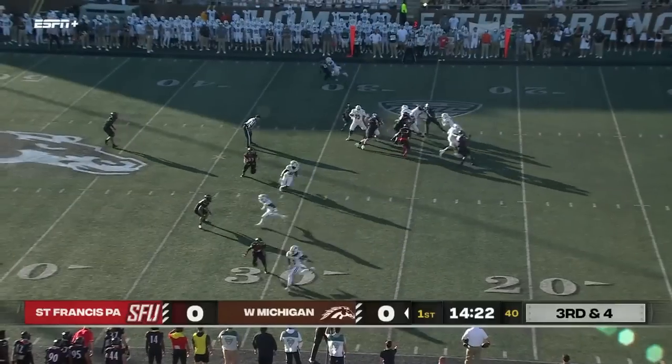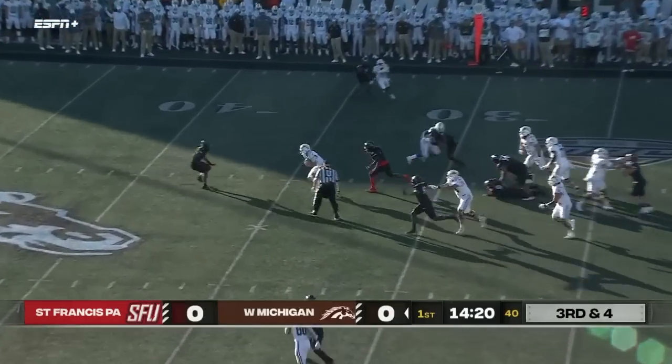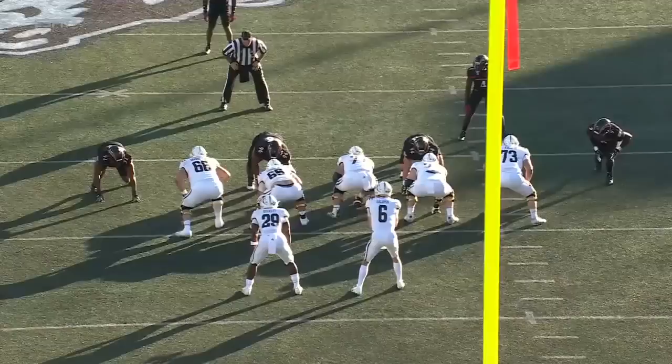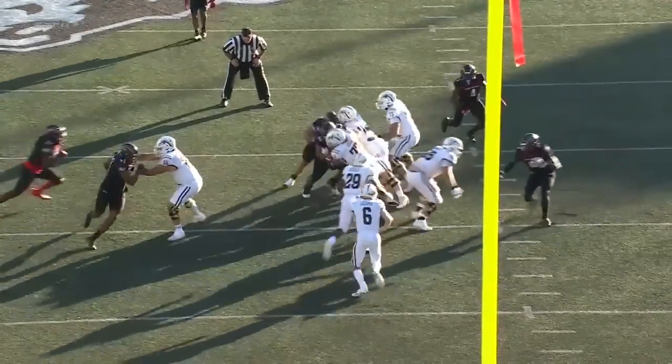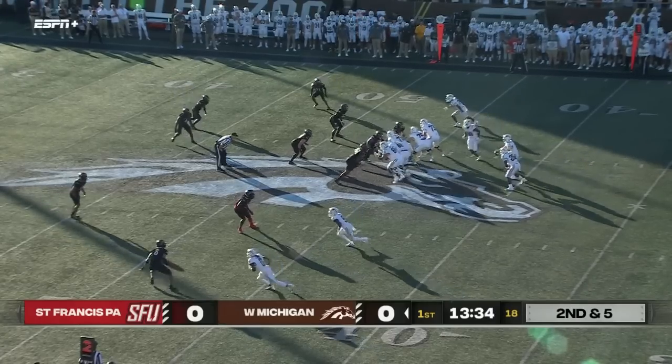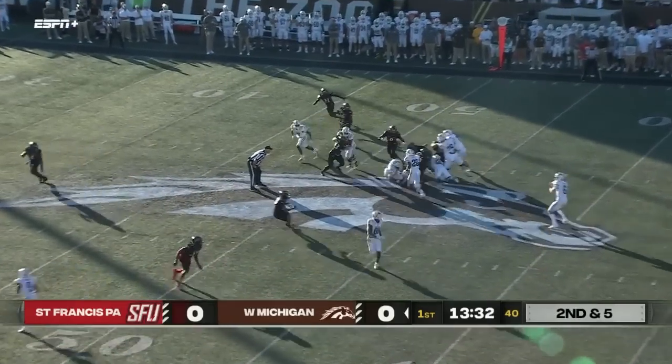First offensive possession of the year, quarterback keep — he skips out of a tackle and gets enough for a first down. Definitely a quarterback run, just a quarterback counter right up the middle, good lead block there. They did lose some key personnel as they come into this game one.